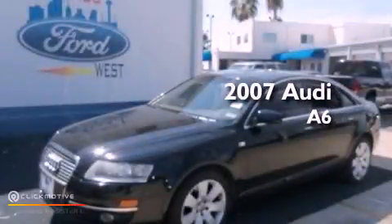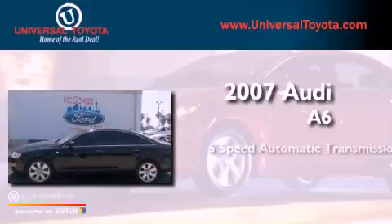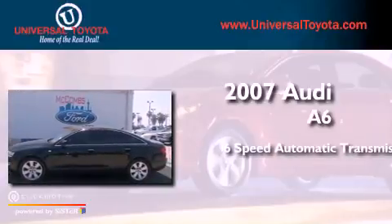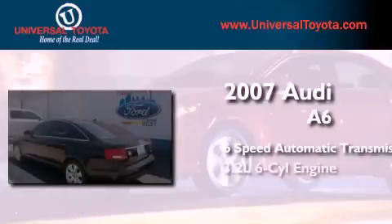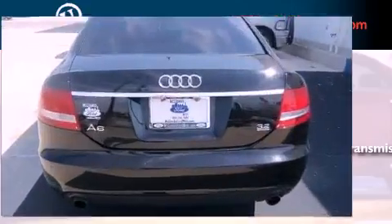This is a 2007 Audi A6. This four-door sedan has a six-speed automatic transmission, a 3.2-liter V6, and the added safety and control of all-wheel drive.